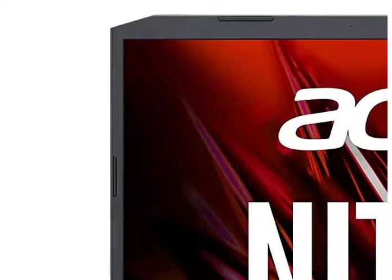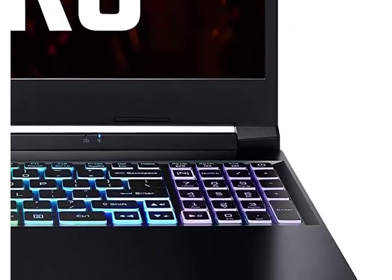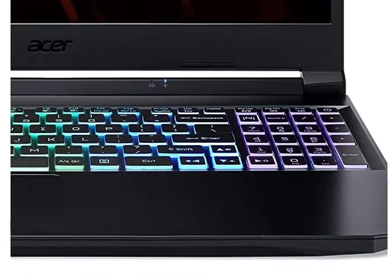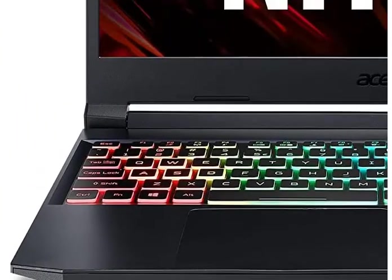Let's talk about features. First of all, we are talking about Intel Core i5 11th generation. For memory and storage, we are talking about 8 GB RAM, and for storage it has an SSD.